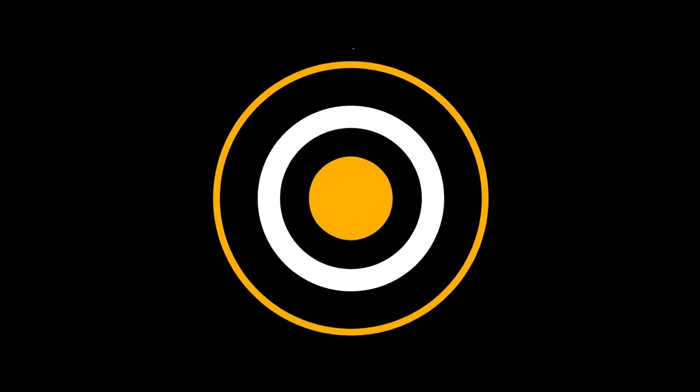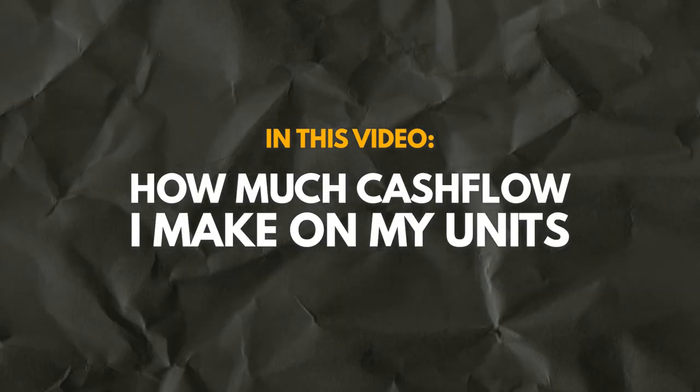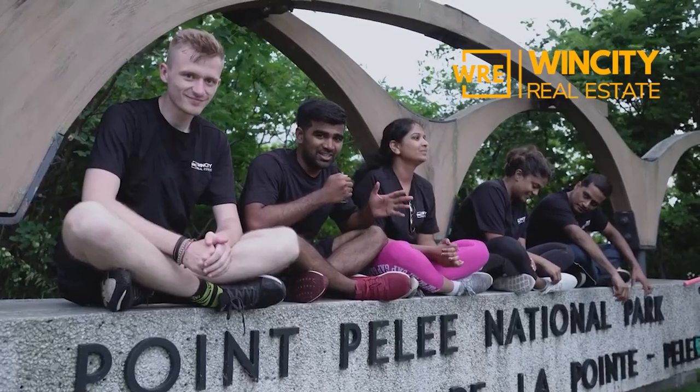Welcome back to my channel. This is Aditya Soma. I'm a real estate agent, real estate investor, and I also have a team — Win City Real Estate Team — here in Windsor, Ontario, where we help buy, sell, and invest in and around Windsor, Ontario. If you've been following me, do me a small favor — smash that like button for algorithm purposes.